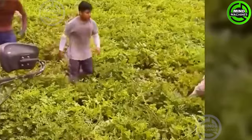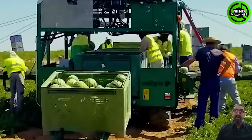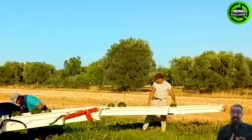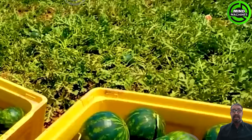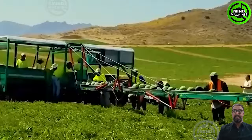Watermelons are typically ripe and ready for harvest when the underside changes from white to yellow, and at least three tendrils on each side of the melon have withered. Harvest watermelons approximately 85 to 90 days after sowing seeds, and 35 to 45 days after the flowers appear.